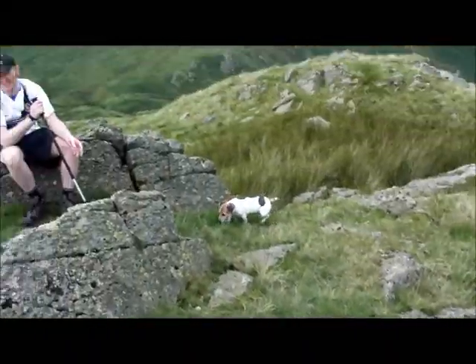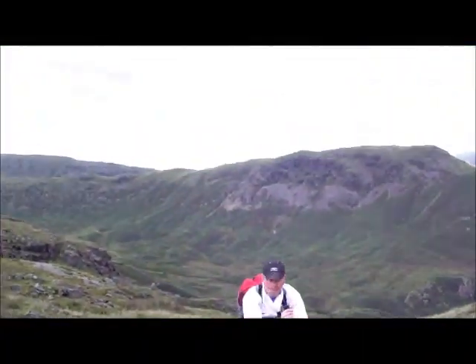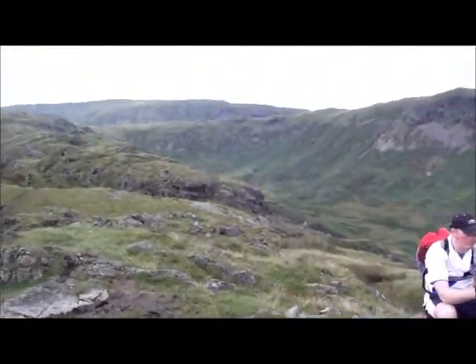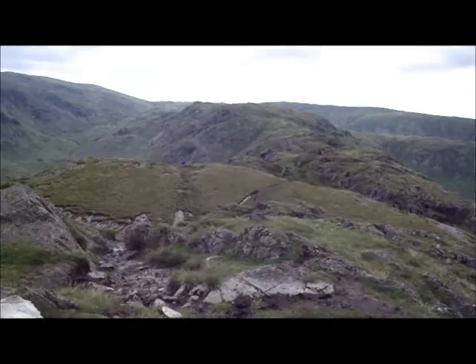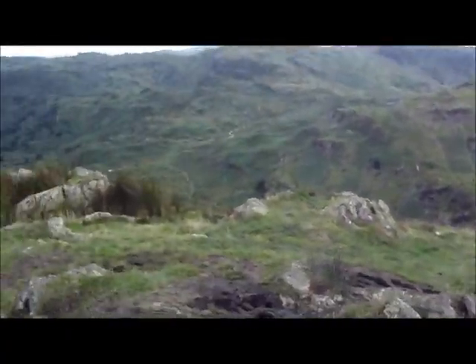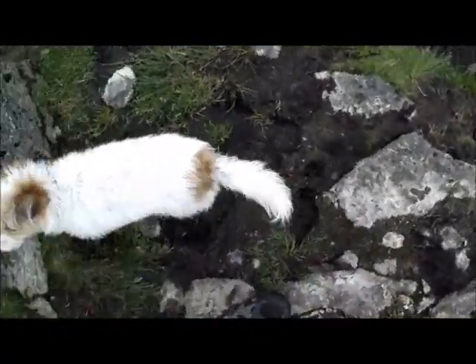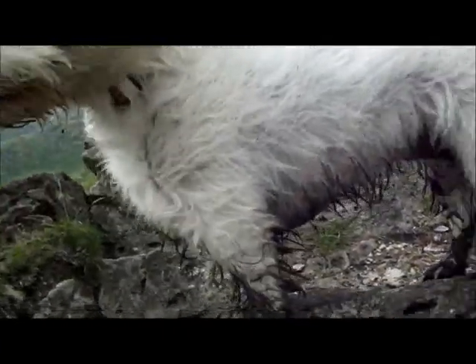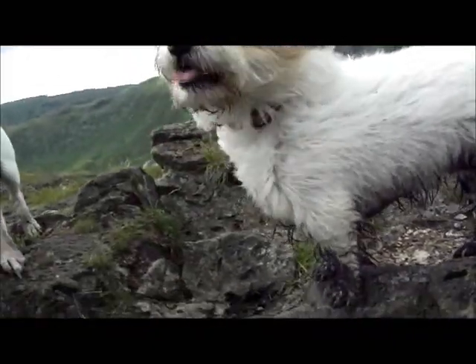Which one's this? Gibson Knott. I'm not sure if it's on the Wainwright list or not, but it's on here — well, it's still a fell. Look at Penny, look at the state of this dog — caked in mud!